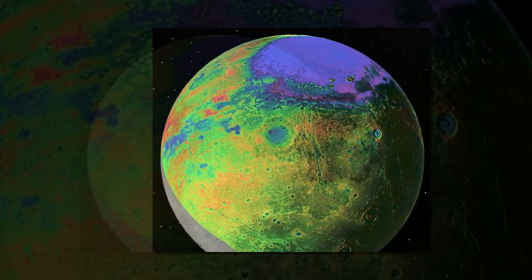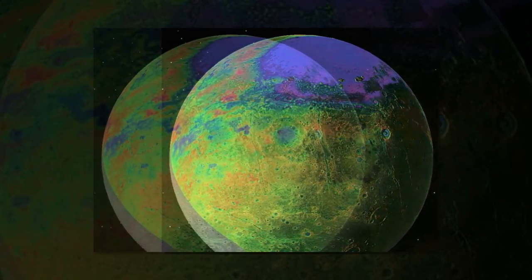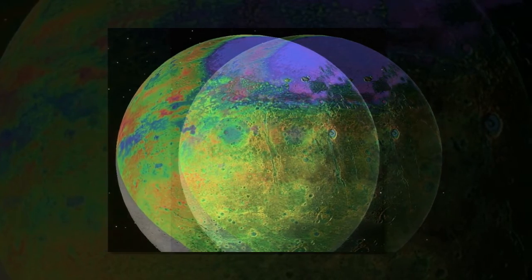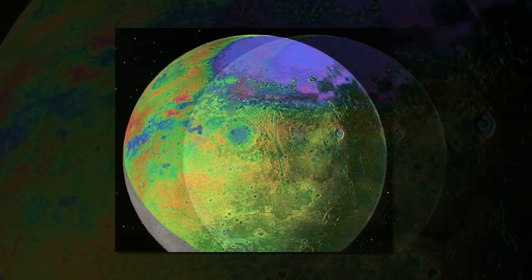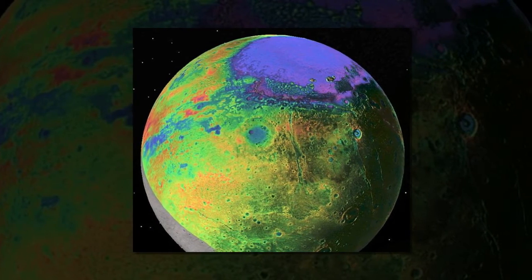New Horizons has detected ammonia as a compound on Pluto's big moon Charon, and on one of Pluto's small moons, so it's almost certainly inside Pluto, said William McKinnon, professor of Earth and Planetary Sciences in Arts and Sciences at Washington University in St. Louis.